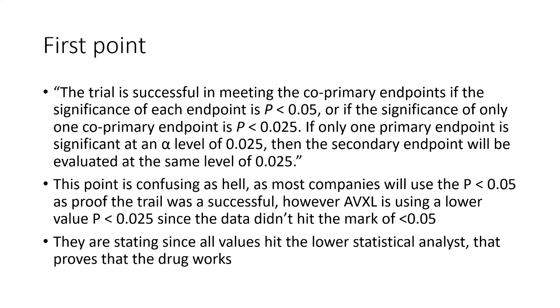The trial is considered successful in meeting the co-primary endpoints if the significance of each endpoint is p less than 0.05 — that is pretty much the golden standard of whether trials pass or fail. Or, if the significance of one of the co-primary endpoints is p less than 0.025, and one of the primary endpoints is at that level, then the secondary endpoint should be evaluated at the same level.